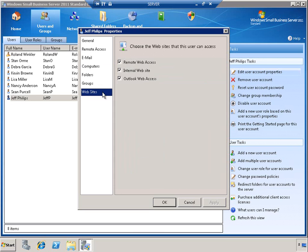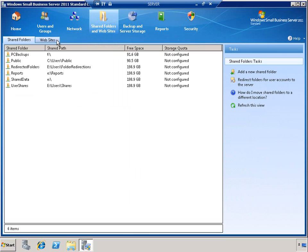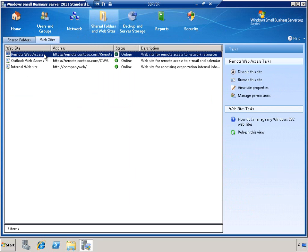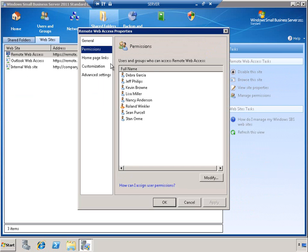Of course, there are other websites including the Company Web Internal SharePoint site as well as Outlook Web Access, and we can control access to each of these services individually. You can also perform this type of administration from the perspective of the website itself by simply going to the Website sub-tab, selecting the website that you're interested in and viewing its properties. From here, we can set the permissions for each individual user.